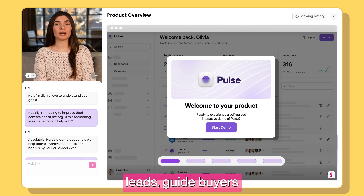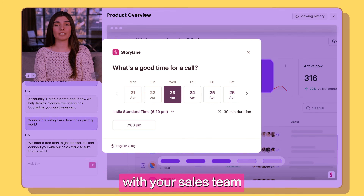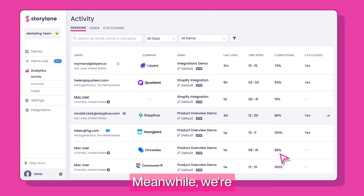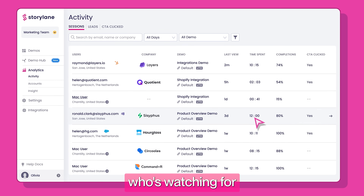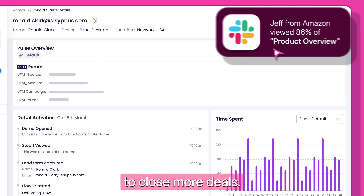The real magic: train Lily AI to qualify leads, guide buyers to the right demo, and even schedule meetings with your sales team when they're ready. Meanwhile, we're tracking everything — who's watching, for how long, which sections grab attention — giving you insights to close more deals.